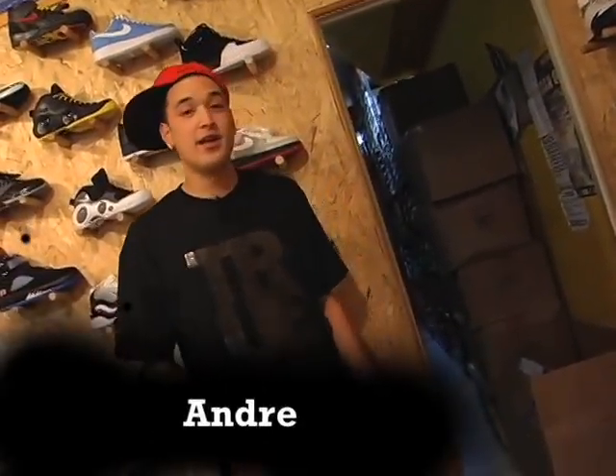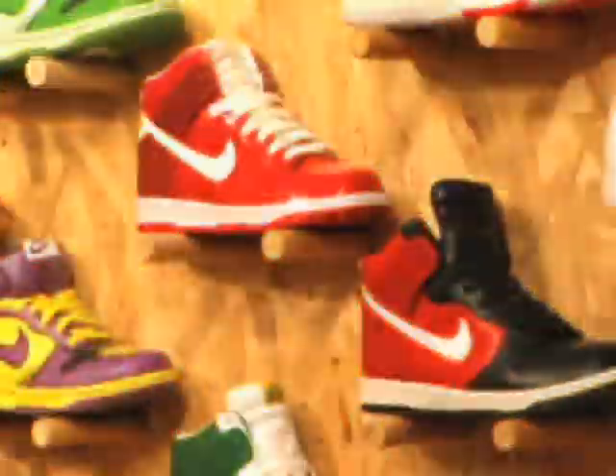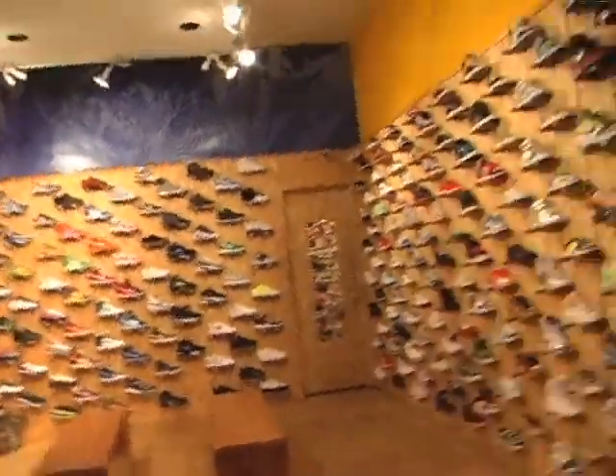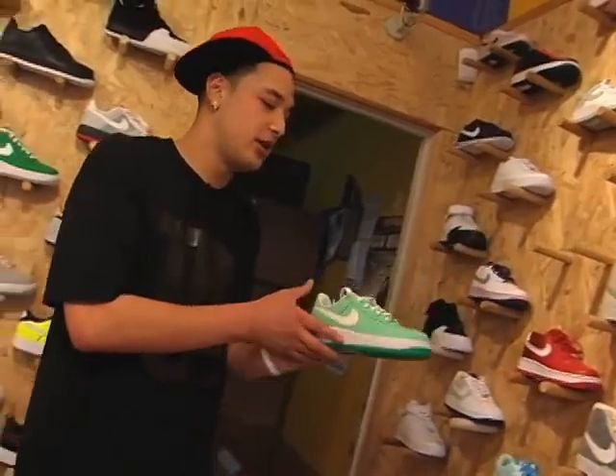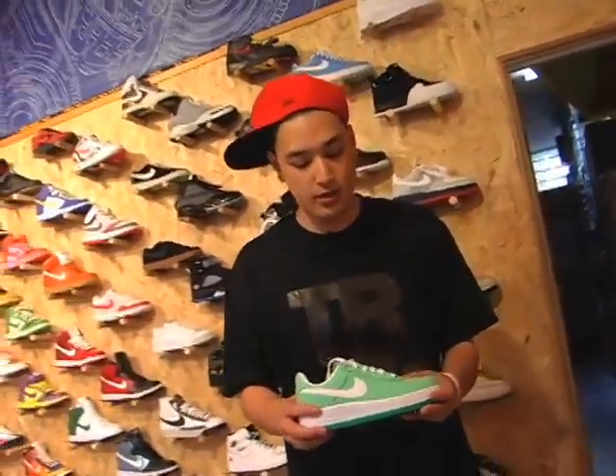I'm Andre, and right now I'm going to show you some women's shoes. Some popular brands that we carry right now is Nike. We have the Nike Empress One Canvas in the Mick colorway.